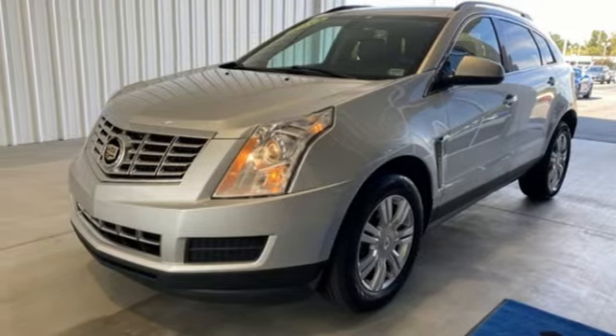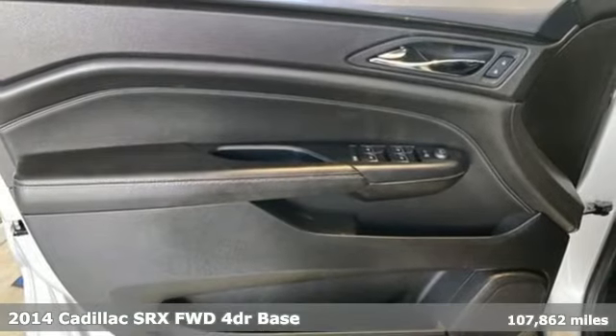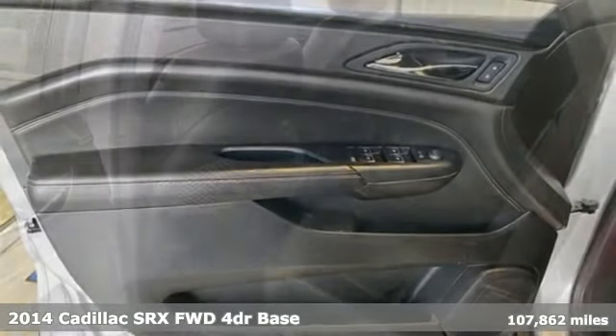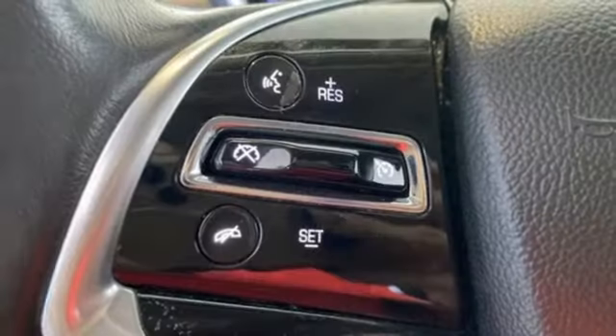It's a 2014 Cadillac SRX. Settle for more. Go for the power, comfort and sophistication of the SRX. And get ready for an impressive combination of features.